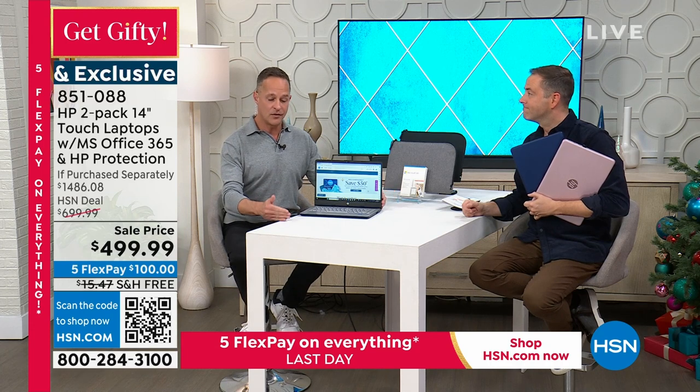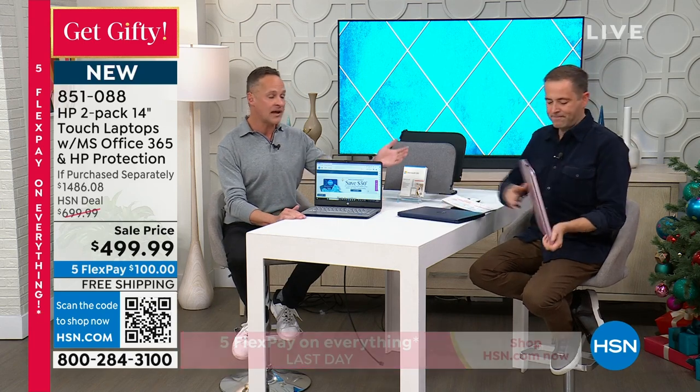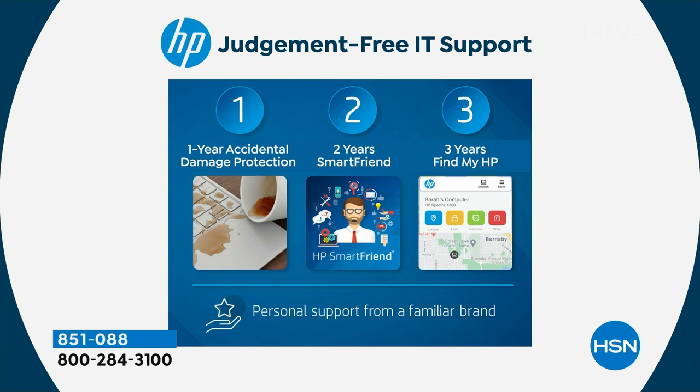This is the biggest deal we have. One of my favorite things is this includes HP 123, our judgment-free IT support program. It's worth a ton of money. Starting with number one: one year of accidental damage protection on both computers. If you drop it, spill on it, crack the screen — if anything happens for the next year, HP will repair or replace that computer at no additional cost.